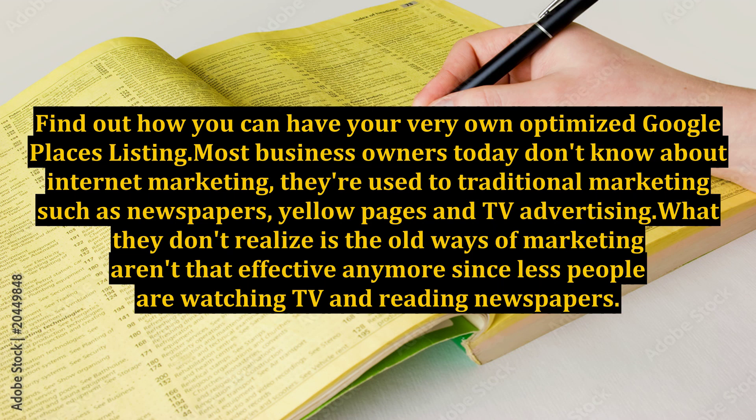Most business owners today don't know about internet marketing. They're used to traditional marketing such as newspapers, yellow pages, and TV advertising. What they don't realize is the old ways of marketing aren't that effective anymore, since fewer people are watching TV and reading newspapers.